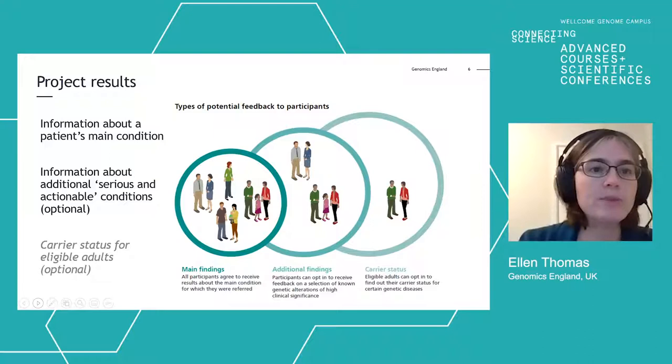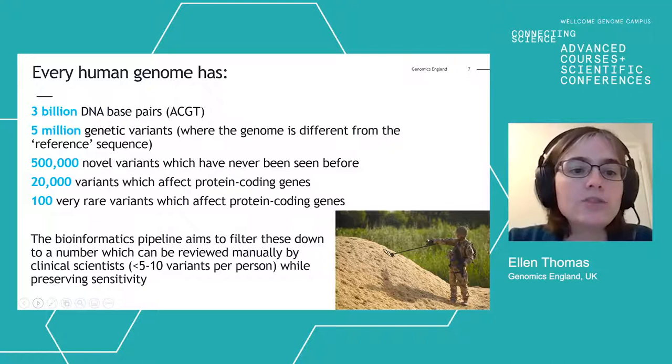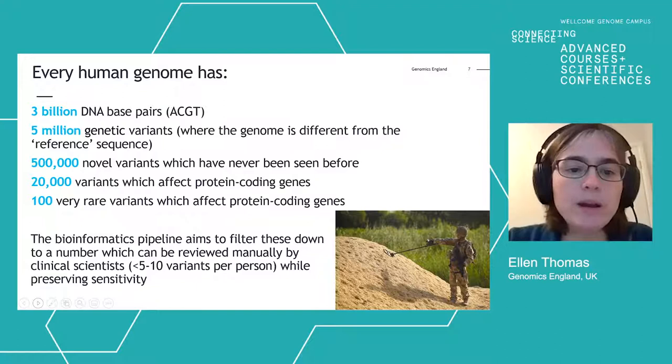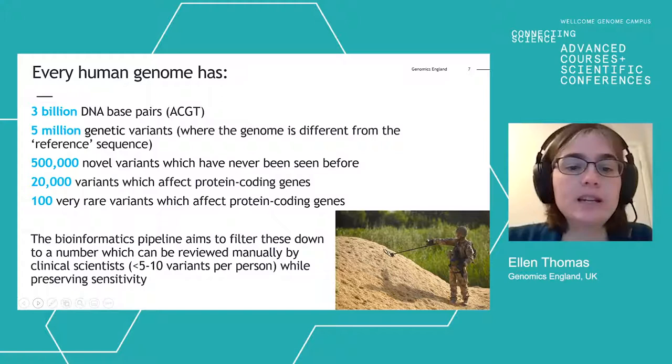The trick of medical genomics is really the needle-in-a-haystack problem. Our genome has 3 billion DNA base pairs and 5 million places where our genomes vary from the reference sequence. We all have around half a million novel variants never seen before, about 20,000 variants affecting our protein-coding genes, and 100 very rare variants affecting our protein-coding genes. The automated bioinformatics pipeline aims to filter these down to about 5 or 10 variants per person for manual review by clinical scientists, while preserving sensitivity and not filtering out the diagnosis.